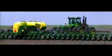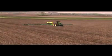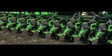Because the DB120 is about more than advanced width — it's about advanced technology. In fact, these incredible working widths are only possible because of John Deere's depth in systems and technology.